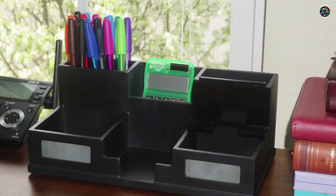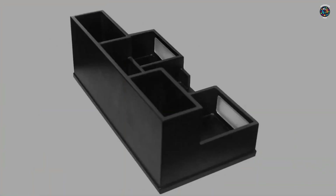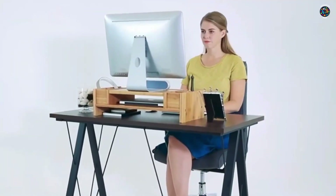The Smart Desk Organizer is designed with a modern workspace in mind. Its sleek and minimalist design adds a touch of elegance to any desk, while its practical features make it a must-have for anyone seeking an organized and efficient workflow.